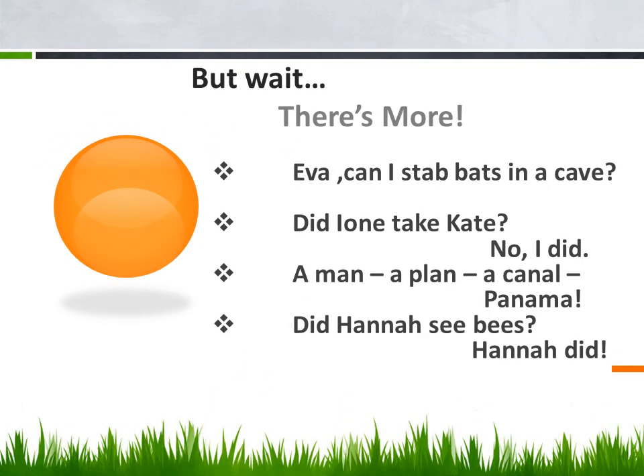But wait, there's more! 'Can I stab bats in a cave?' 'Did I only take Kate? No, I did.' 'A man, a plan, a canal — Panama.' 'Did Hannah see bees? Yes, not dead.' Yes, friends, I hope you have added many words to your bag of vocabulary. Wishing you more fun. Bye, take care!